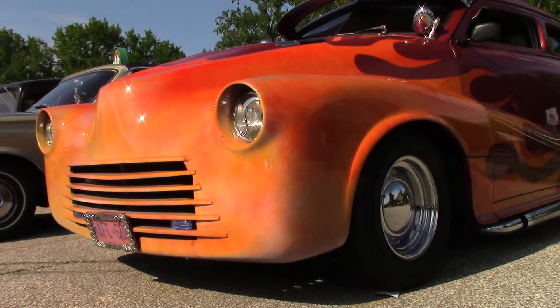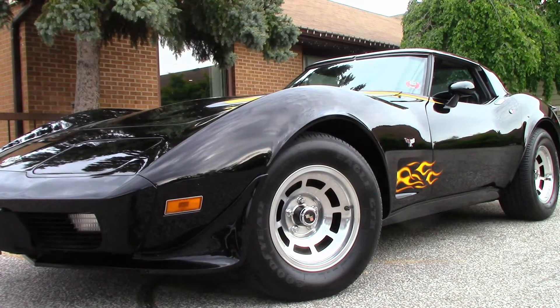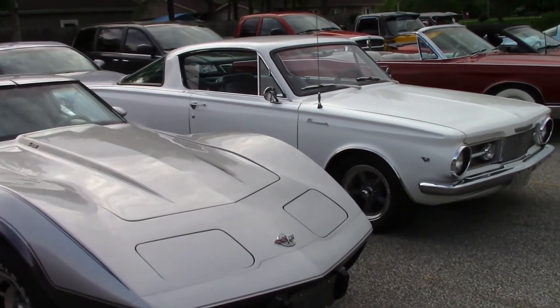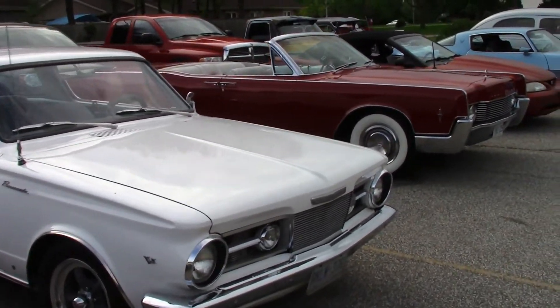Of course, everyone knows Fred's '47 Chevy — it has a full custom interior. Don was here with his Corvette, and Bob with his Vette. Bob and Bob! That's Bob's Valiant right next door.